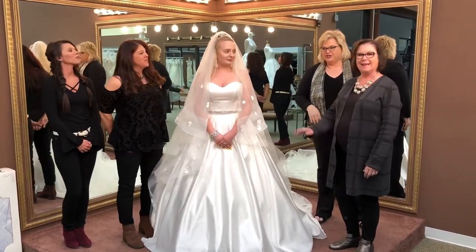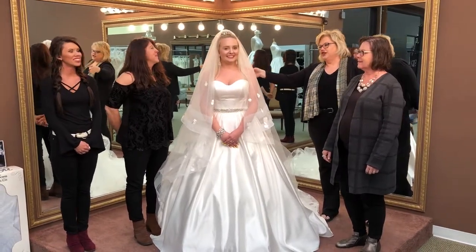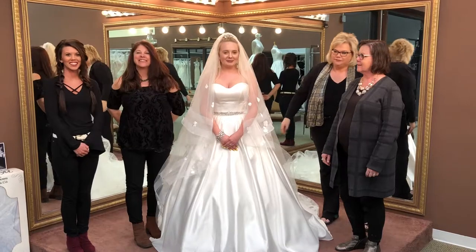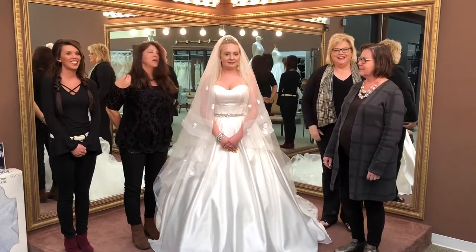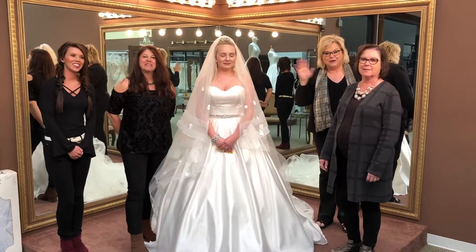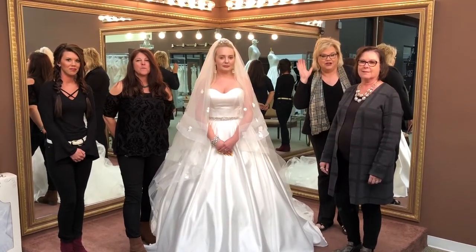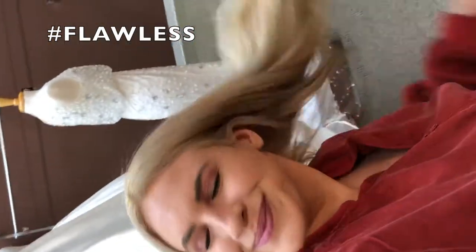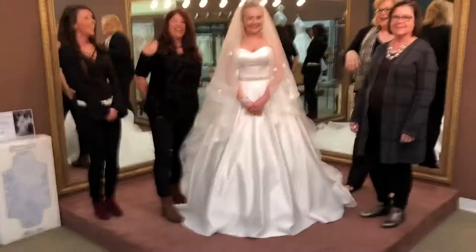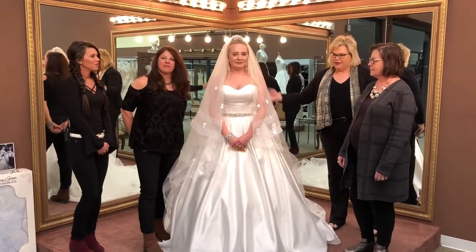This is Holly, our bridal manager, and we have Courtney as our model, Shelly and Jen. Paige is hiding here somewhere. Sierra, put it on the other way so they can see you — she just got her hair done and it's beautiful. Show them your hair! All right, so we're gonna start and I'll let Shelly take over and you guys all chime in.